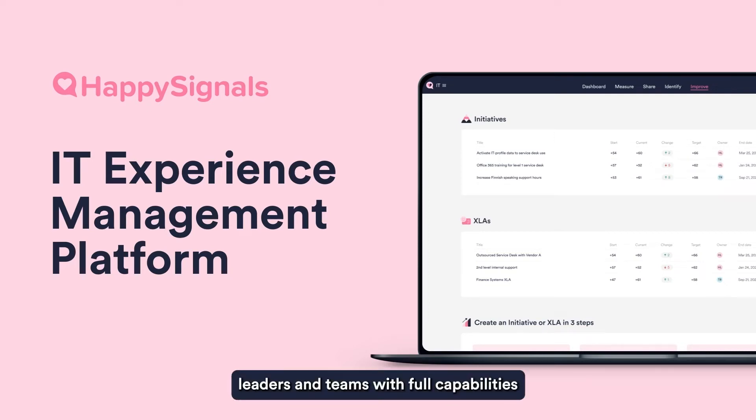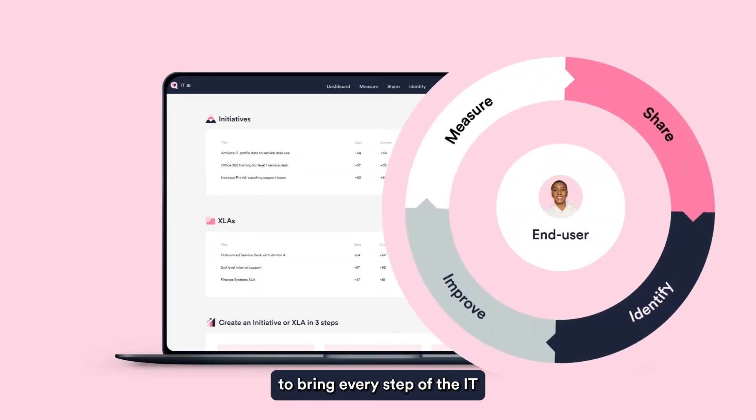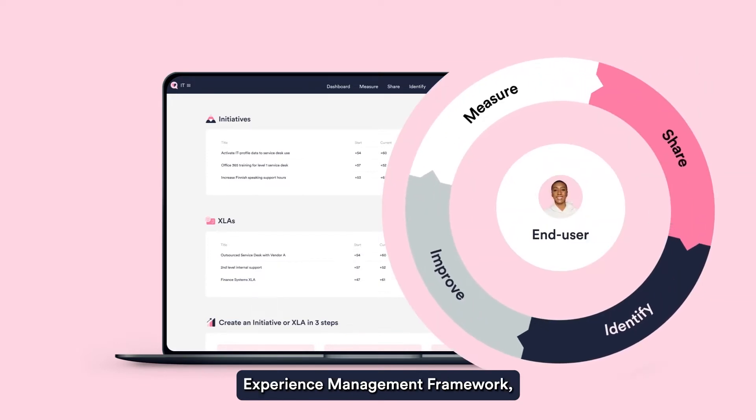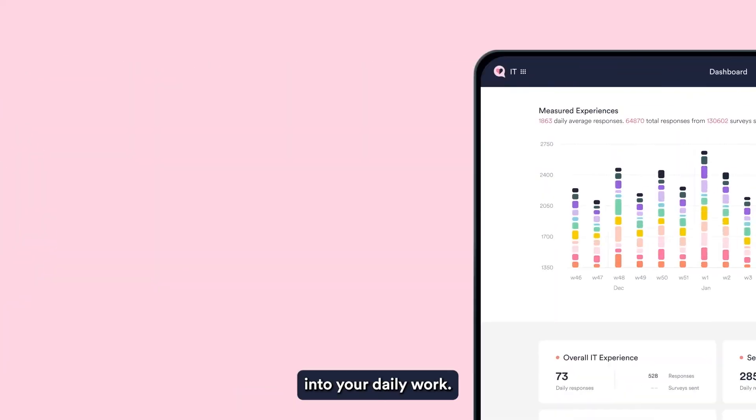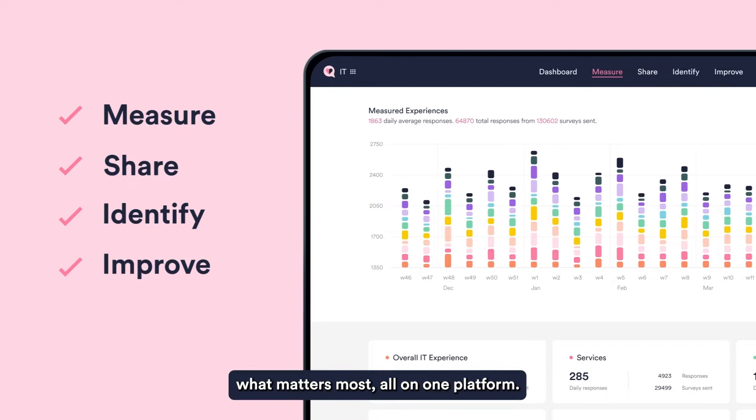HappySignals provides IT leaders and teams with full capabilities to bring every step of the IT experience management framework into your daily work. Measure experiences, share the data, identify improvements, and improve what matters most — all on one platform.